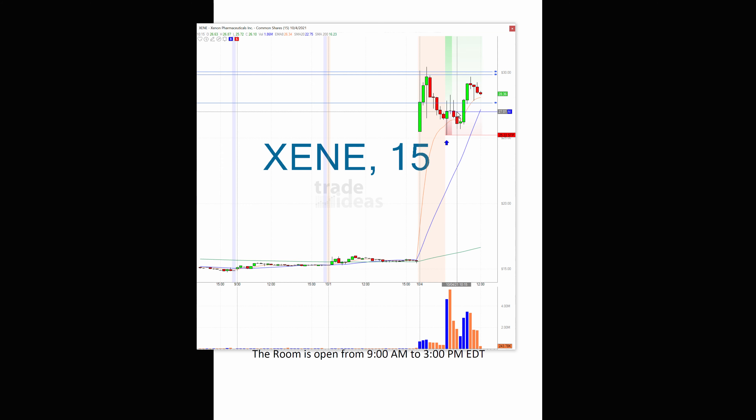It was choppy and not the easiest one to trade, but it is an all-time high. It had big news pre-market — something to do with an epilepsy drug, phase two — so a huge pop. It's still up 81%, got up to about $30 pre-market.